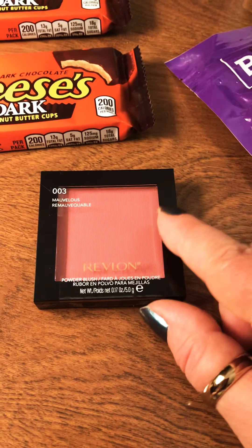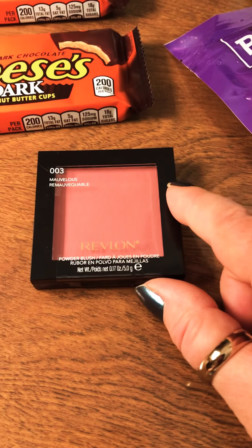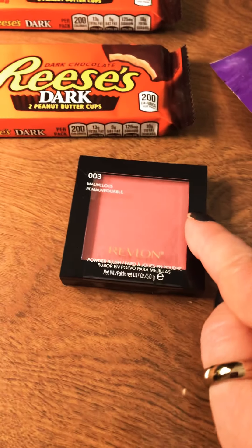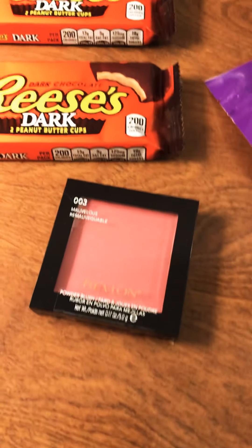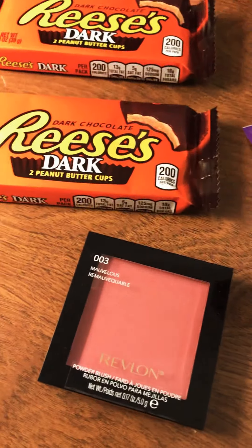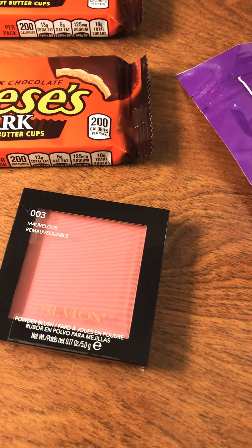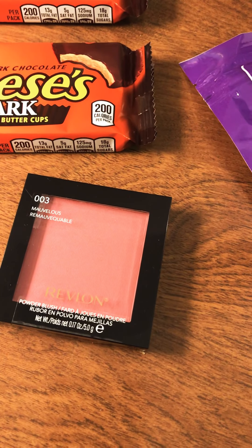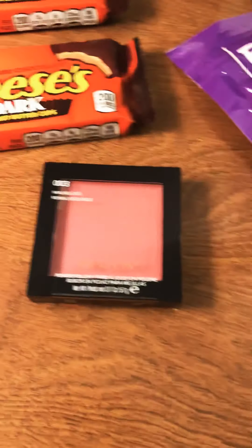The Revlon makeup is really a hot deal this week. Most of it is 40% off and I had a $5 off coupon in my app. This one originally was $11.49 — with 40% off it ended up being $6.89, and with the $5 off coupon it was $1.89. That's a really good deal.